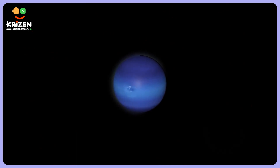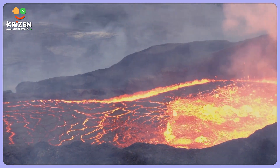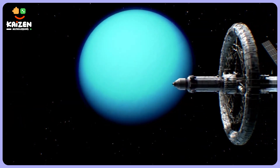Underneath its huge layer of gases, it has a smaller area where you can find thick hot liquid. On Uranus, small amounts of methane gas give this planet a blue-green color tinge.